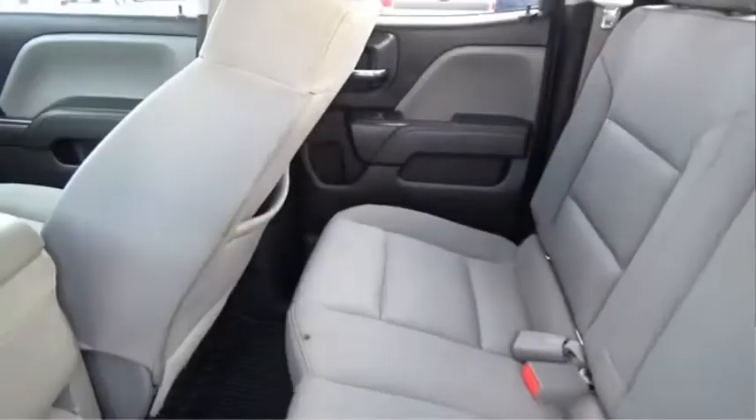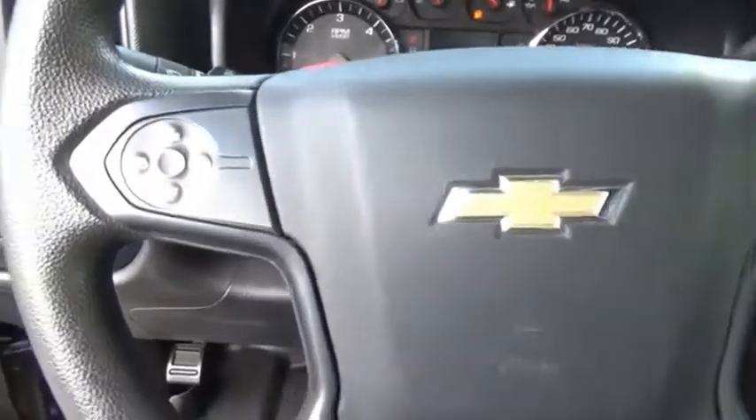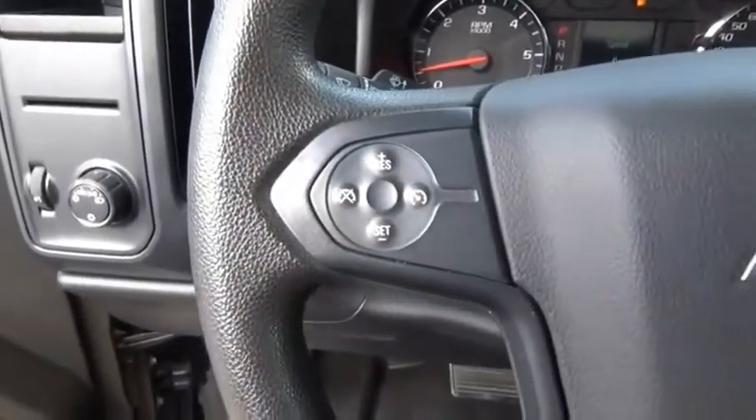The Chevy Silverado 1500 has the lowest cost of ownership of any full-size pickup. If you like it online, you'll love it in your driveway. Take it for a spin today.